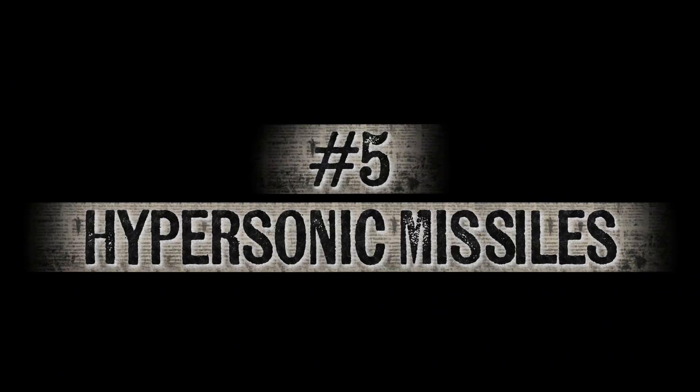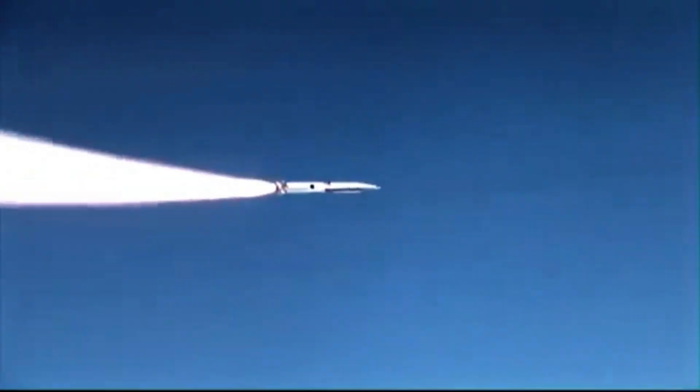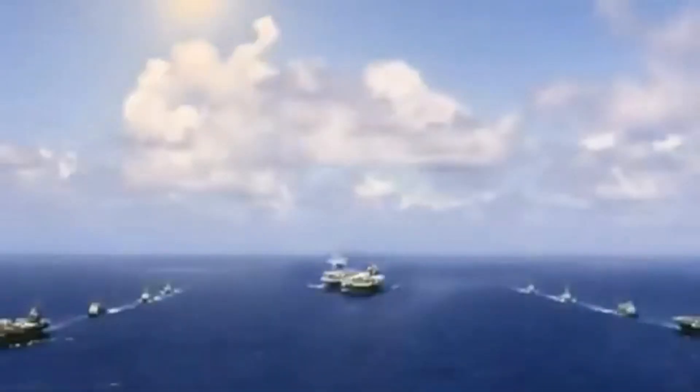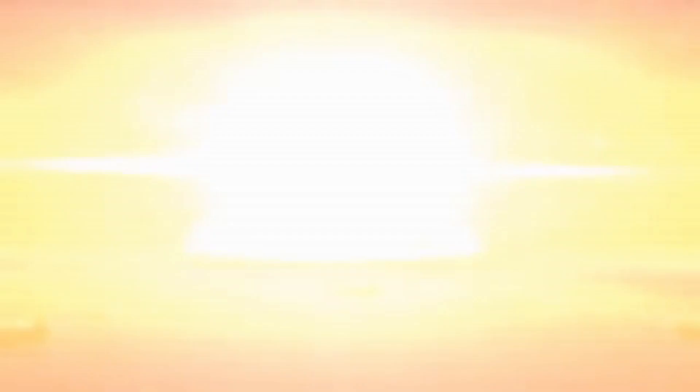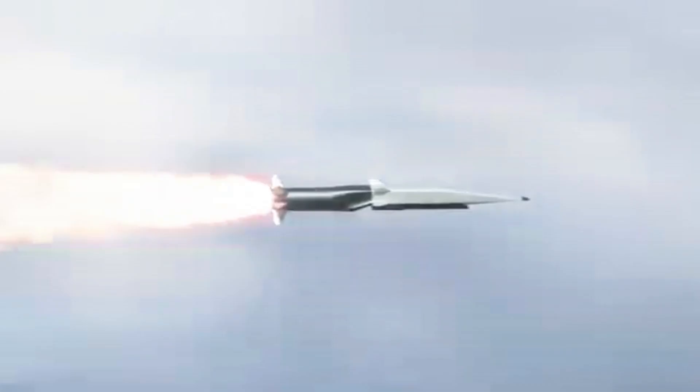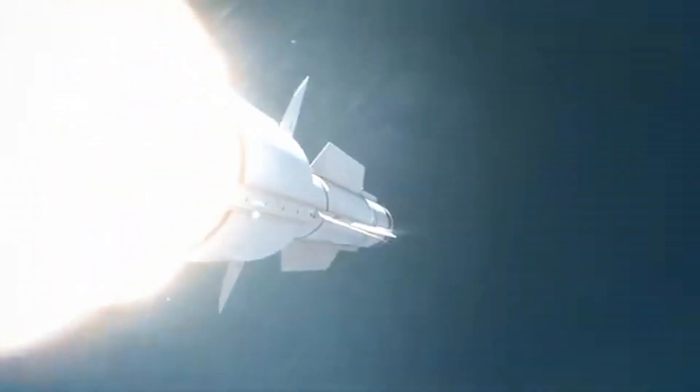Number 5: Hypersonic Missiles. Hypersonic missiles are among the most talked-about weapons in modern military technology, and for good reason. Traveling at speeds greater than five times the speed of sound, they can reach targets in minutes, leaving almost no time for defense systems to react. Unlike traditional ballistic missiles, many hypersonic weapons are designed to fly at lower altitudes and maneuver unpredictably, making them nearly impossible to track or intercept. There are two main types: hypersonic glide vehicles, which are launched on rockets before gliding toward their target at extreme speeds,